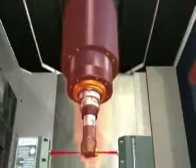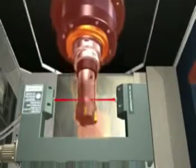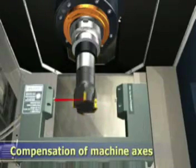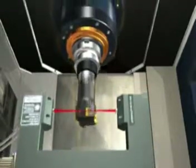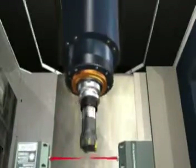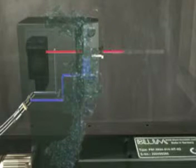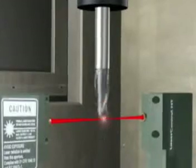Even on high-speed machines, Laser Control NT automatically corrects temperature-caused drift of machine axes and spindle, thereby maintaining high accuracy. Blum Laser Control NT — the most reliable and intelligent laser measuring technology for the machine tool industry.